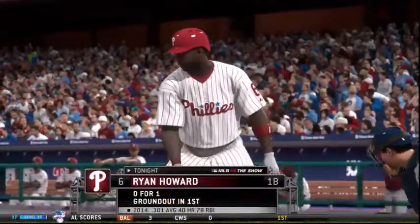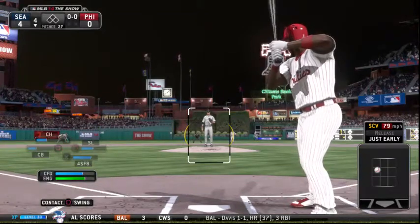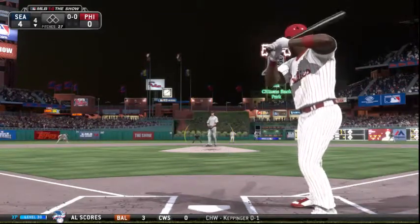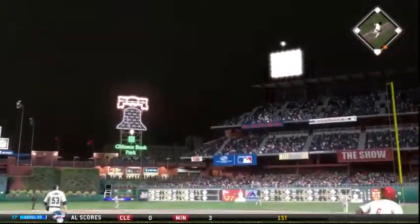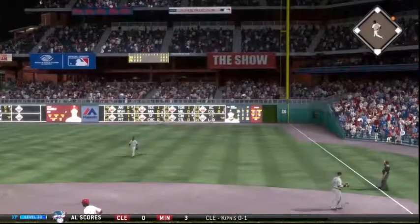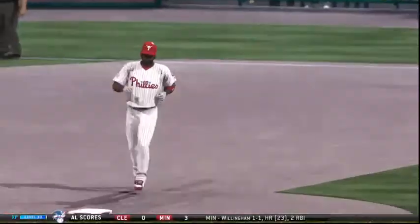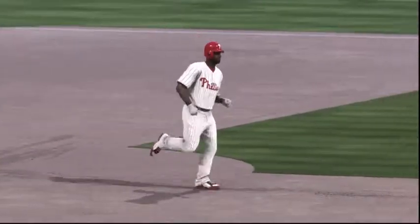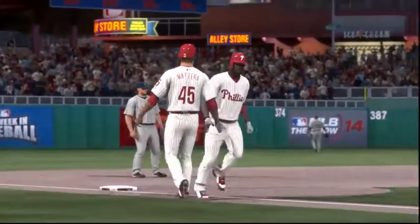Ryan Howard will lead things off here in the home half of the fourth. Infield shifted well to the right. Here's the first pitch — a swing by Howard and the big fella launches this one out to deep right field and that will find the seats, a home run! A solo shot there for Ryan Howard — his 41st home run of the year — as they get on the board. It's four to one now.